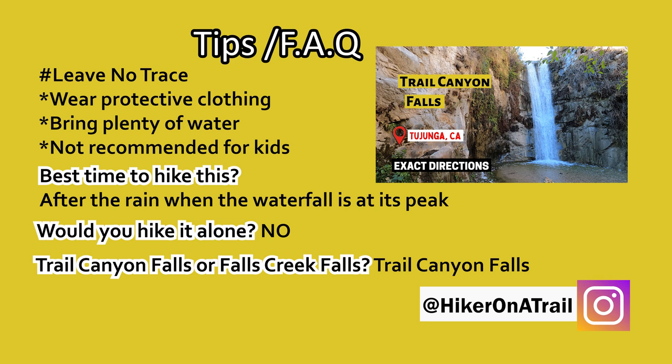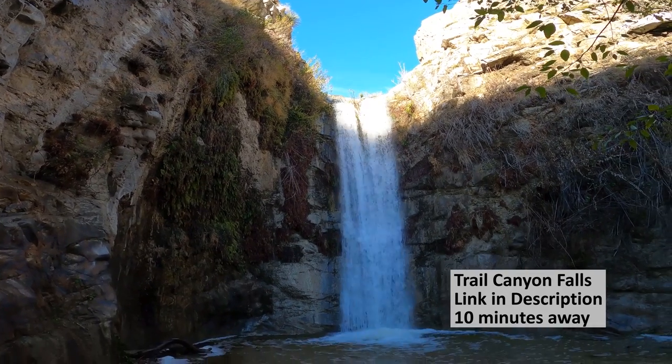If I had to choose between Trail Canyon Falls and this one, I would choose Trail Canyon Falls, just because I'm not a fan of ending a hike with a climb. The waterfall at Trail Canyon Falls also has a stronger flow, and I do have a video on directions to that waterfall.